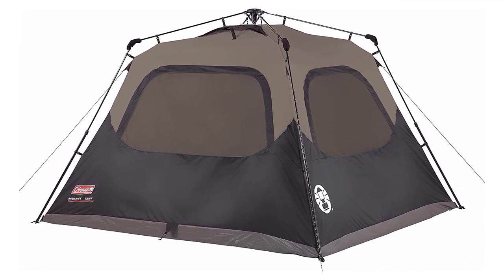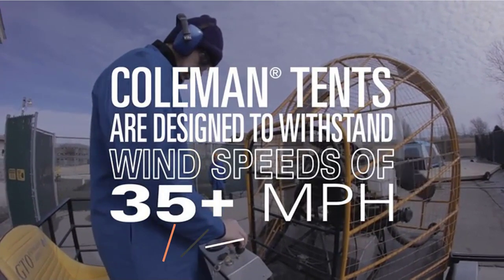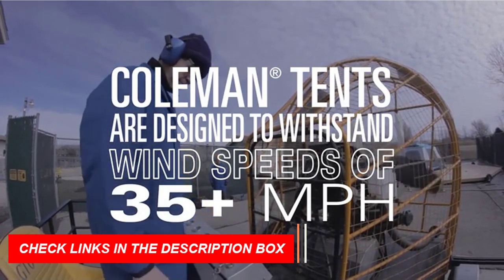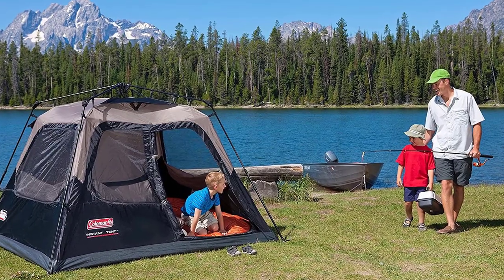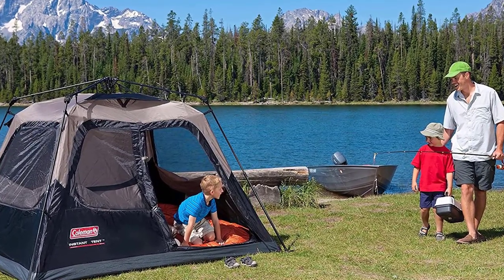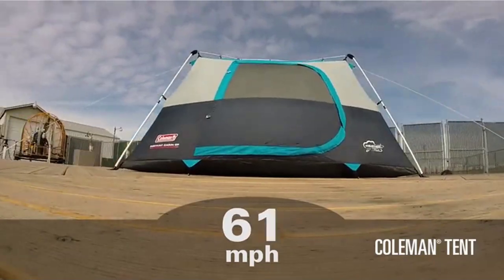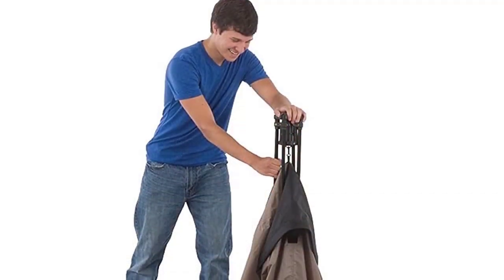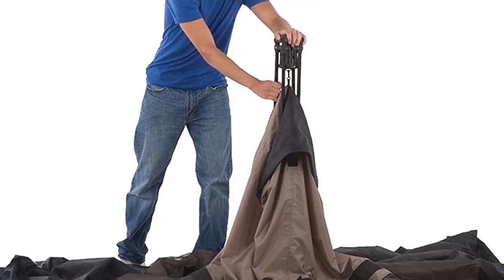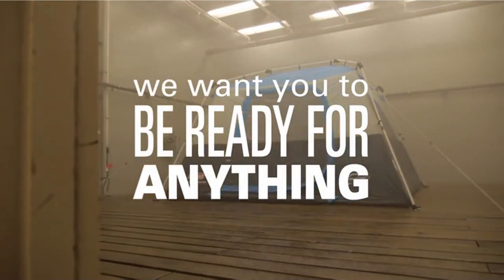With five tent windows and one door, this tent offers plenty of ventilation for a comfortable camping experience. Constructed with rugged Polyguard 2x double-thick fabric, it's built for reliable, long-lasting use. The tent measures 8x7 feet with a 4-foot 11-inch center height, providing plenty of space for up to four campers and a queen-size airbed. When it's time to pack up, the tent fits into the included expandable carry bag with a rip strip for easy packing.